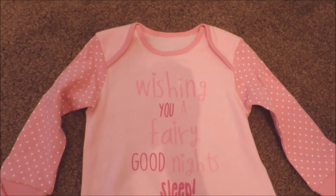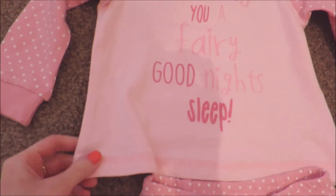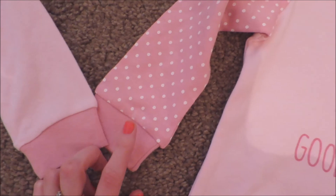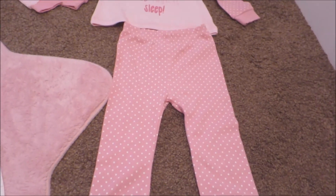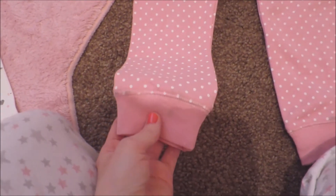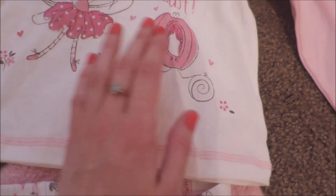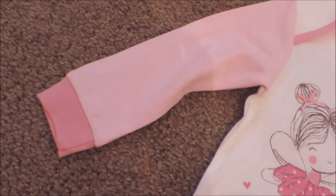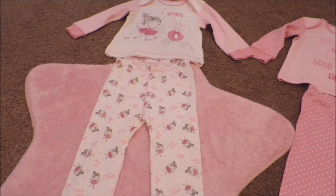I also picked up some extra PJs for Lily. One set says 'wishing you a very good night's sleep' — it's a pink pyjama top with polka dot arms and long sleeves, with matching long pyjama bottoms, just in case it's cold on some summer nights since she already has short ones. Then there's another set that says 'a sprinkle of fairy dust' with a little fairy and a carriage on a white long-sleeve top with baby pink long bottoms — fairy-themed with sparkly princess print. And I also got a changing mat.